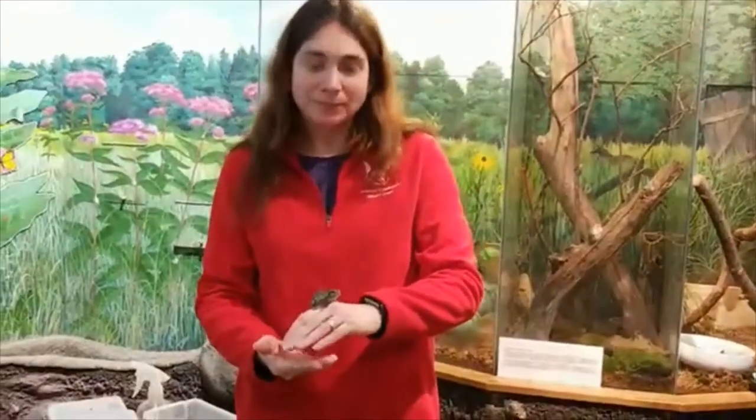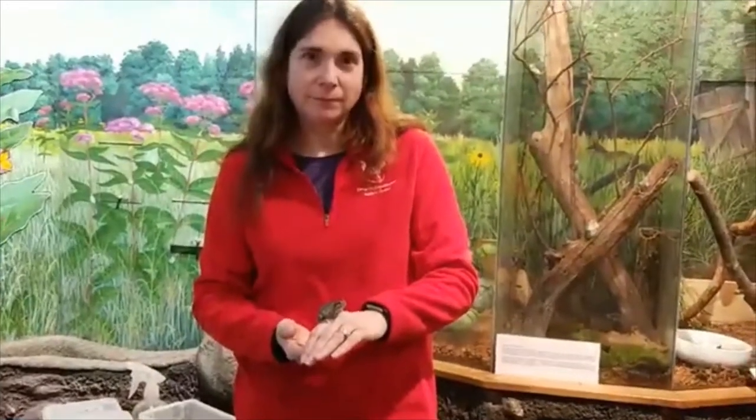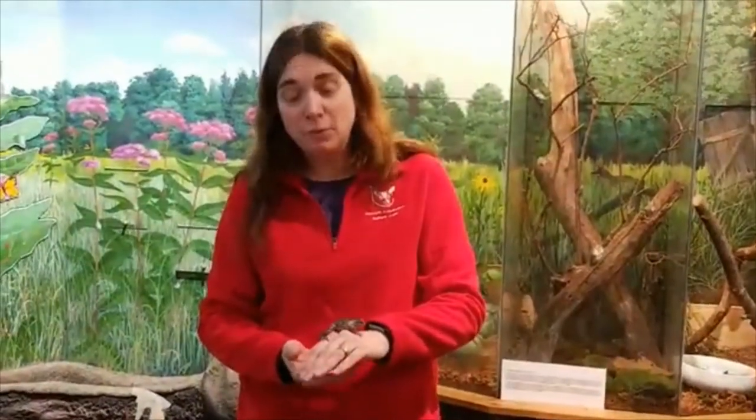We have a question from Brooke who would like to know if we have any see-through frogs. We don't have any see-through frogs here at the Nature Center. We'll probably share a video later on that's going to be an x-ray of a frog swallowing its food, so take a look out for that.